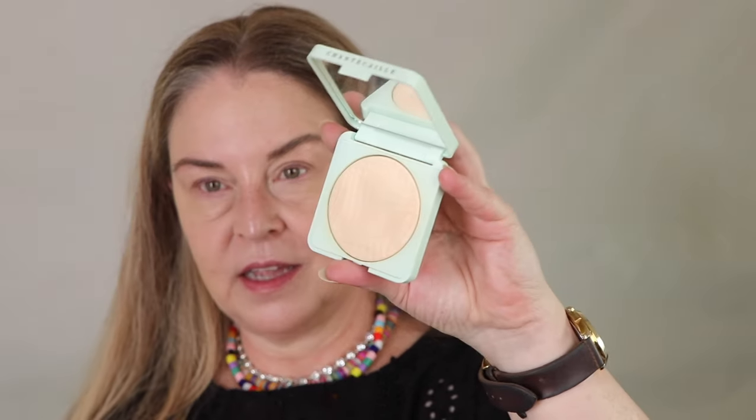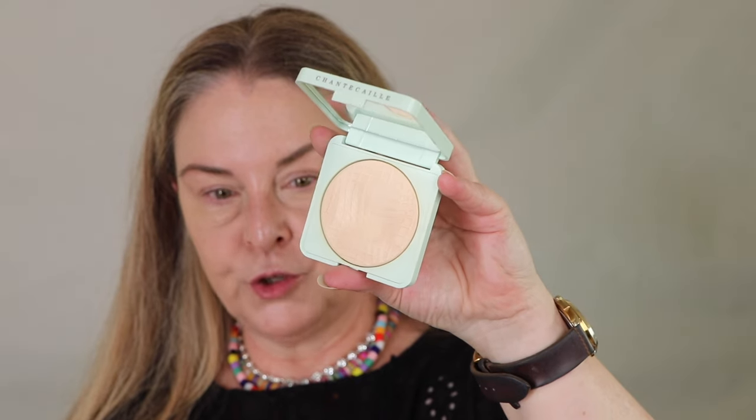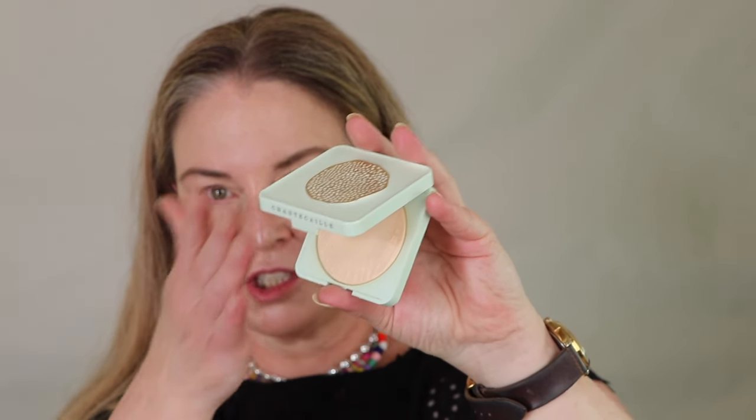Here's something from Chantecaille — this powder almost looks like a highlighter. It has a reflective finish and you could use it as a nice little highlighter or as a finishing powder. I can barely see the color on my hand, so this is a good color match.